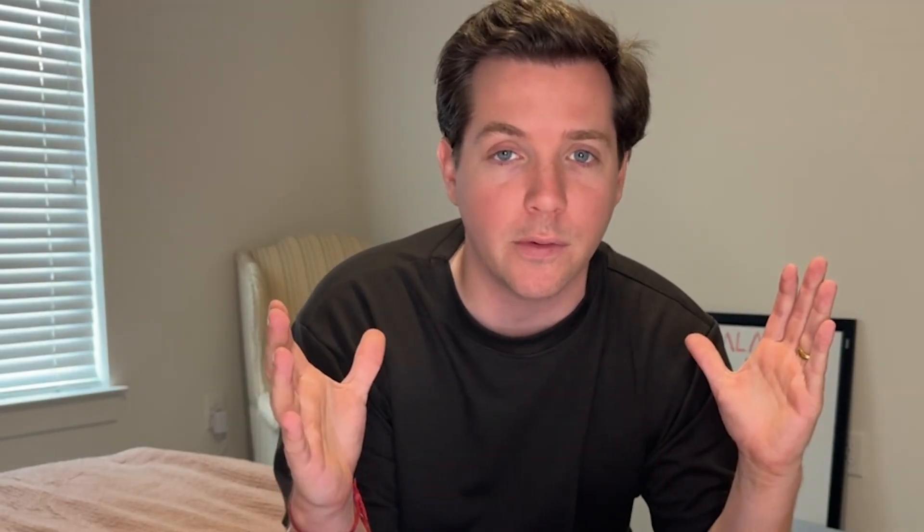In today's video, which is sponsored, I want to dive into Duck Soup, which is a LinkedIn automation platform. I'm going to show you some of the features and give you a somewhat non-biased review, just kind of showing you what Duck Soup has to offer so you can make your own decision. Let's start by heading over to the website. They call themselves the number one LinkedIn automation tool.